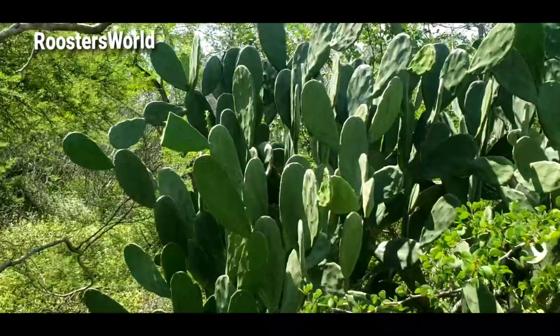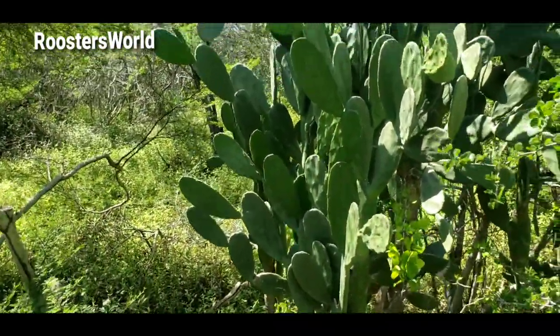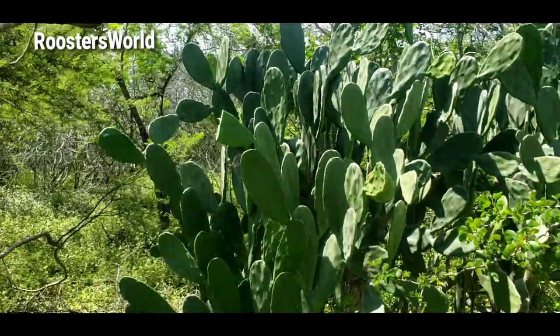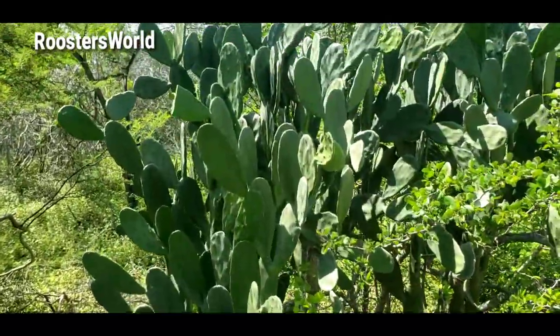So this is also — look at it — the pads are green. Everybody enjoying the rainy season! So this is another cactus that we have, tuna.